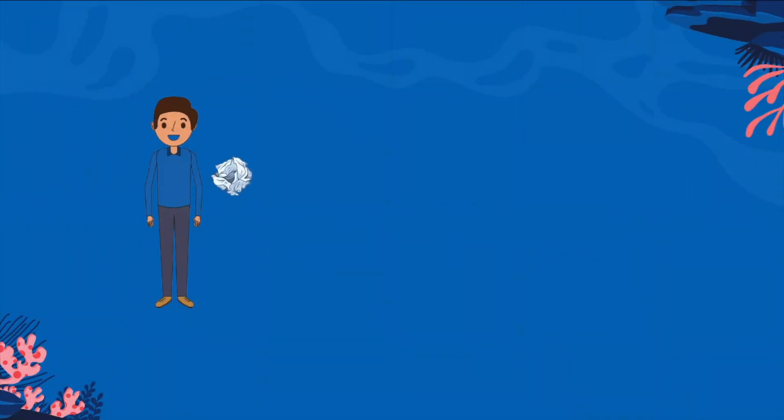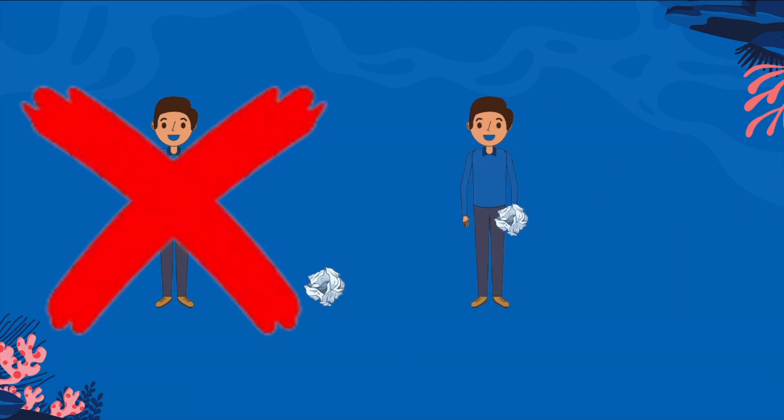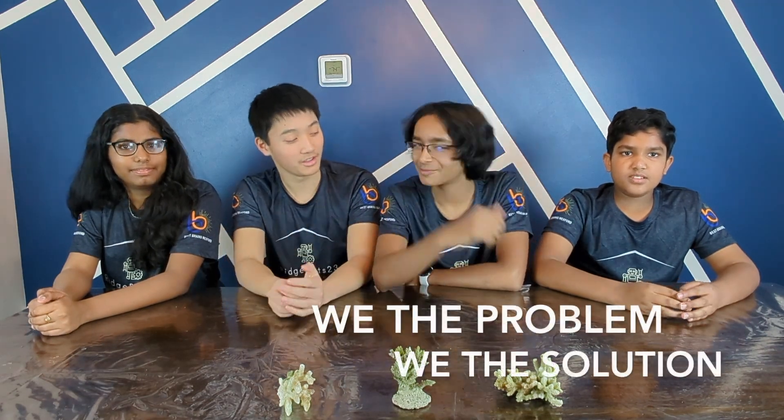Whether you know it or not, we are all contributing to the downfall of coral reefs. Humans are significantly contributing to coral reef extinction through activities like pollution from land runoff, destructive fishing practices, coastal development, and physical damage from boat anchors and recreational activities. One main disease that corals are facing is called Stony Coral Tissue Loss Disease. Read the problem, read the solution! To help stop coral extinction, we can reduce our carbon footprint by using less energy, choosing sustainable transportation, and consuming less meat.